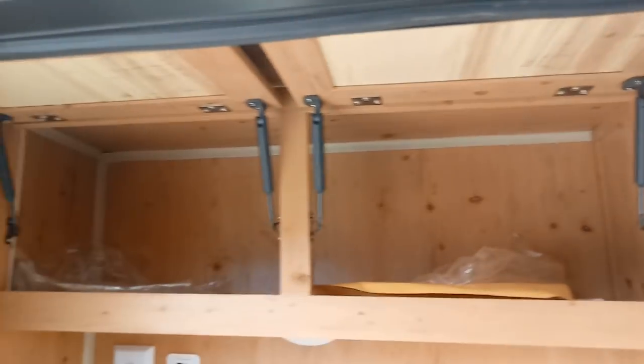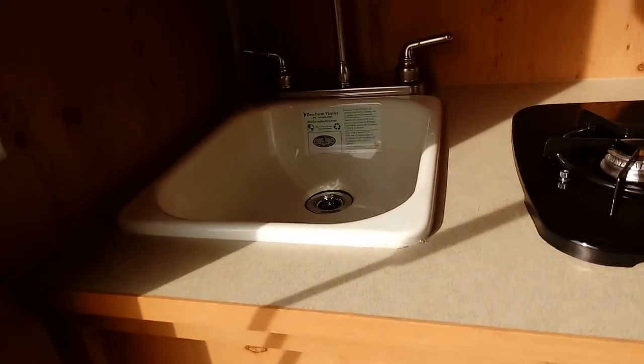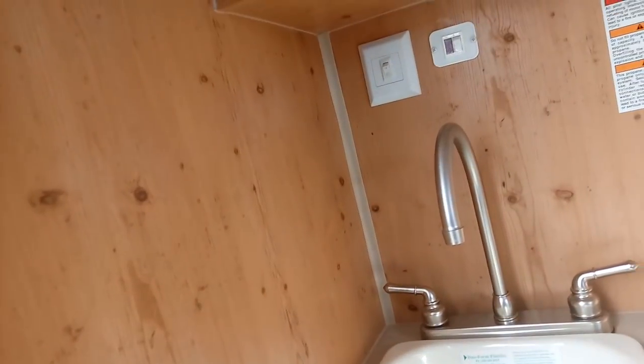Got storage up above here — plenty. Got hot and cold water. Got another double outlet there. Got a light here above somewhere.